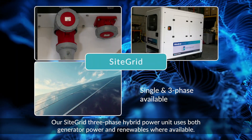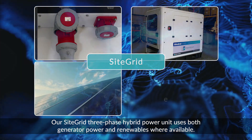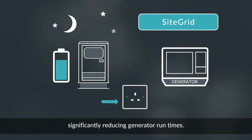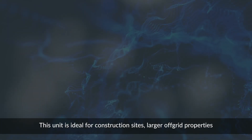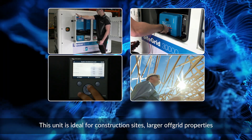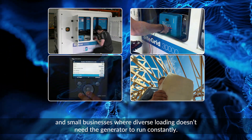Our SiteGrid three-phase hybrid power unit uses both generator power and renewables where available. A sophisticated battery stores and delivers lower emission and silent power when it's needed, significantly reducing generator run times. This unit is ideal for construction sites, larger off-grid properties and small businesses where diverse loading doesn't need the generator to run constantly.